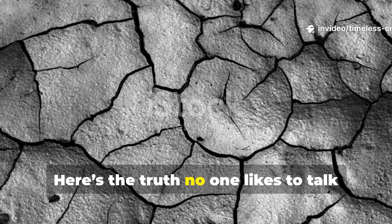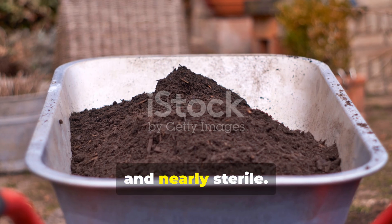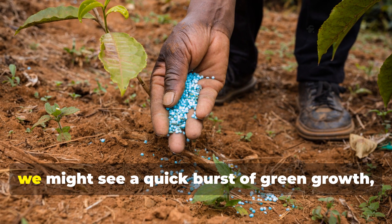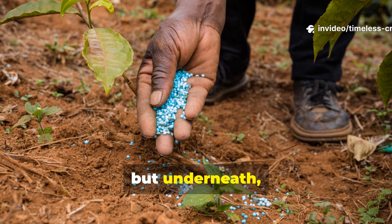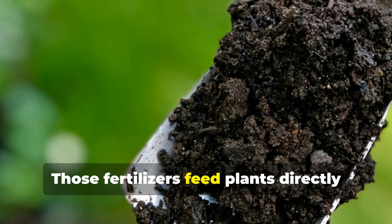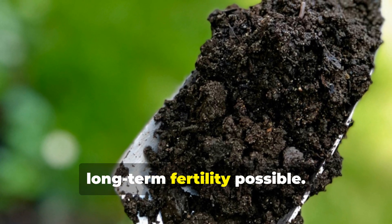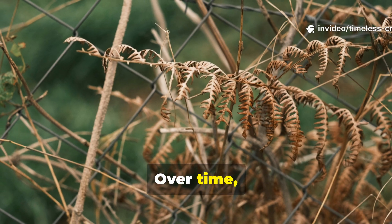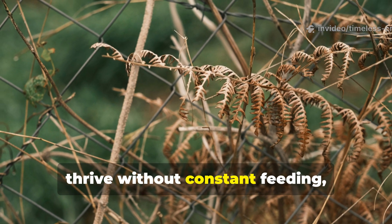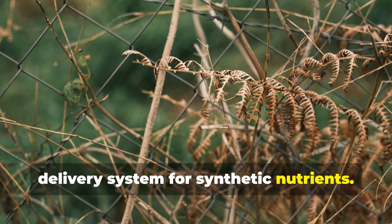Here's the truth no one likes to talk about: most of our soil is sick. It's compacted, depleted, and nearly sterile. Every time we dump chemical fertilizer on it, we might see a quick burst of green growth. But underneath, the soil's natural ecosystem suffers. Those fertilizers feed plants directly but starve the soil microbes that make long-term fertility possible. Over time, this creates dependency — plants can't thrive without constant feeding, and the soil becomes nothing more than a delivery system for synthetic nutrients.